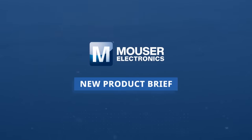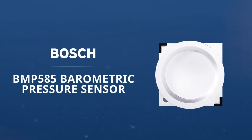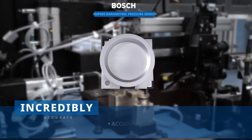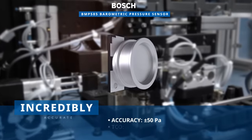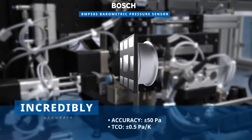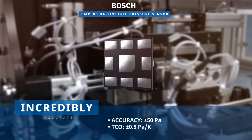The innovative Bosch BMP585 Barometric Pressure Sensor sets the standard for reliable pressure sensing. With an absolute accuracy of plus or minus 50 Pascals and a temperature coefficient offset of plus or minus 0.5 Pascals per degree Kelvin, this sensor distinguishes itself as an industry leader.